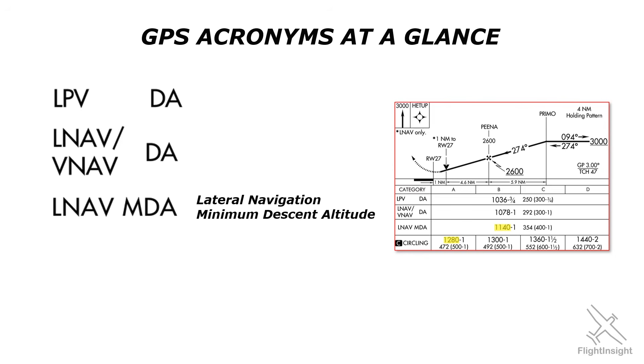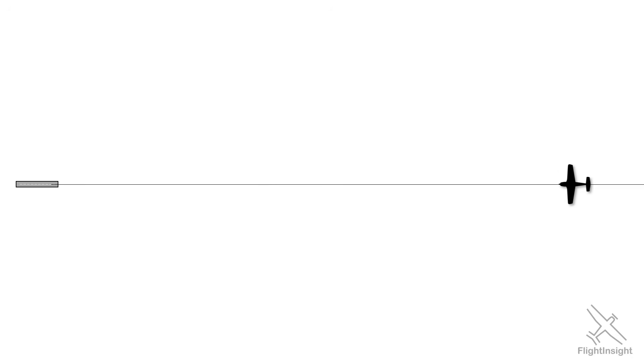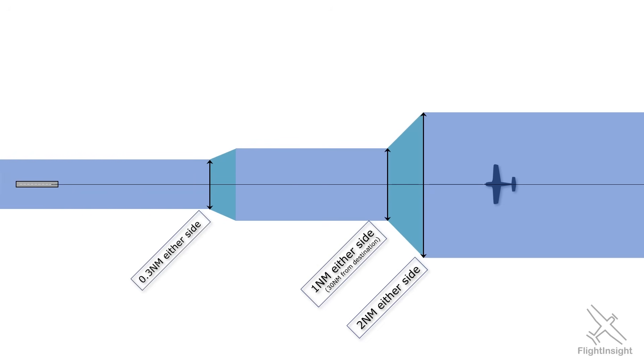A VOR or localizer signal gets more sensitive the closer you are to the station, but GPS works differently — it has to artificially create the course sensitivity. When you're flying inbound to an airport along the extended centerline, the course starts out being 2 nautical miles to either side. It stays that way until 30 miles from the airport, then it shrinks down to 1 mile. Close to the final approach fix, the GPS goes into approach mode and the sensitivity goes to 0.3 nautical miles to either side of the extended centerline, and it stays that way. So unlike a localizer course, we'll be flying an LNAV approach from the FAF all the way in with the same sensitivity — 0.3 miles.